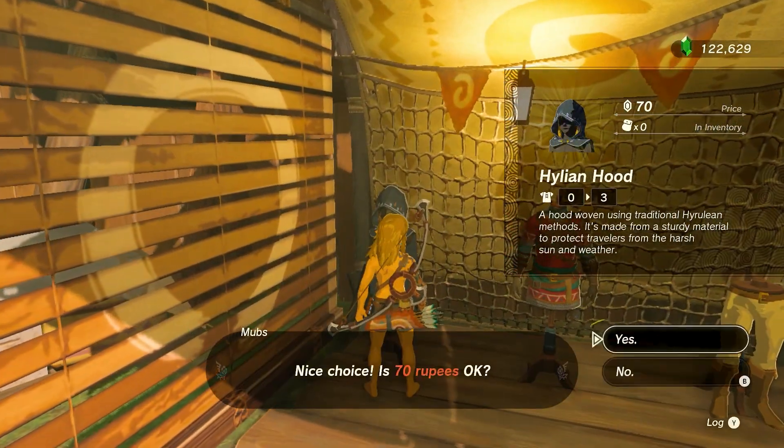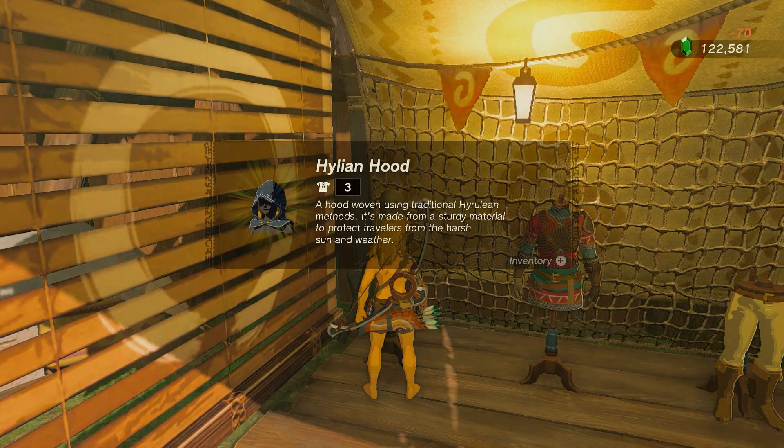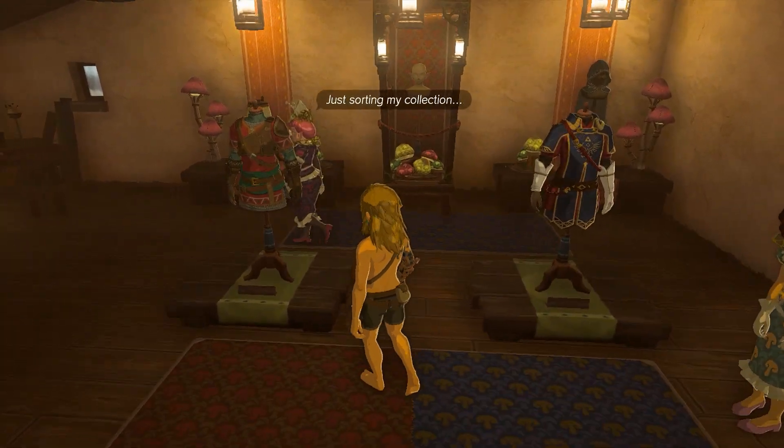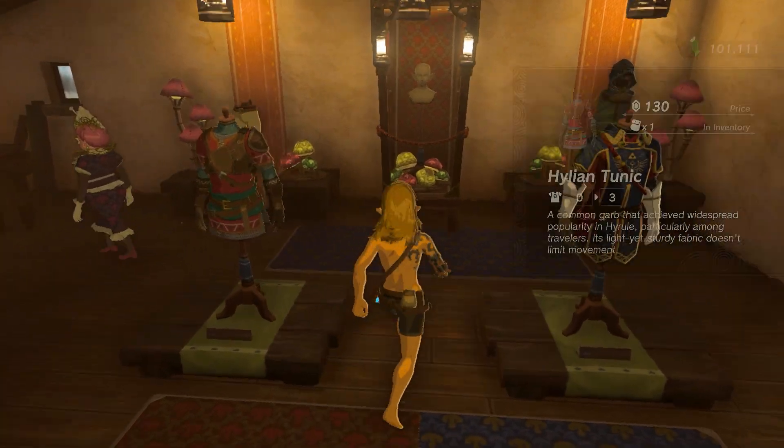Later in your journey, once you've completed the side adventure The Mayoral Election in Hatano Village, you can find the armor for sale at Ventess Clothing Boutique. This is also where you can have CC alter your Hylian Hood.